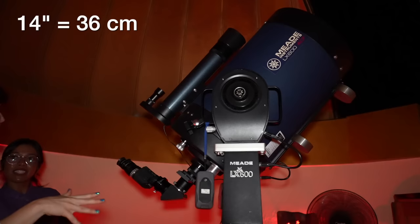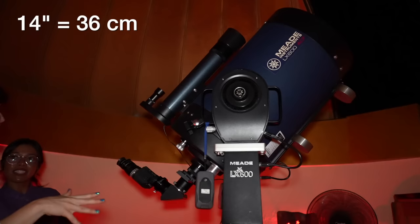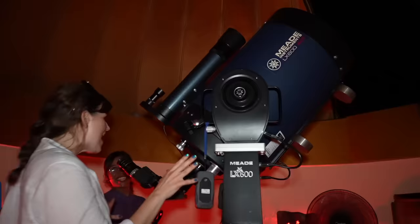It's enormous. This is a Meade LX6 14-inch telescope — 14 inches, that's incredible. That's like 10 grand worth of telescope. This is a serious piece of kit.